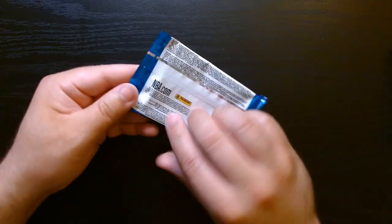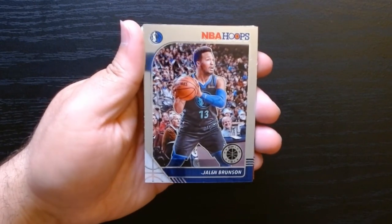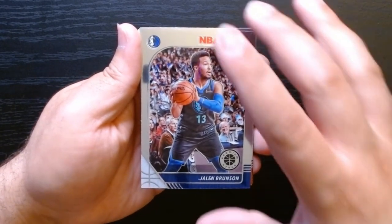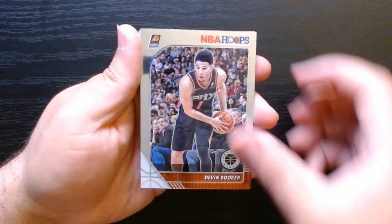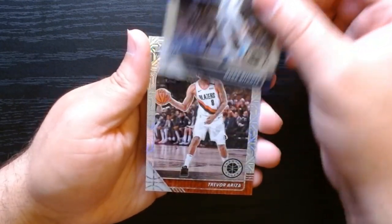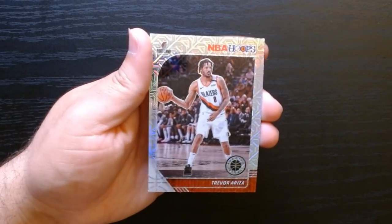Pack number one. I've never opened Premium Stock before. Look at that — looks like prism. Are they all like this? That's kind of nice. Oh yeah, it's his Premium Stock right there. Jalen Brunson, who's killing it with the Knicks. And there is a Booker. Goga — not familiar with him — and we have a Trevor Ariza. What is this, like a mojo-type card? That is actually kind of nice.